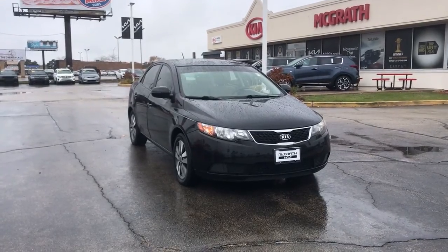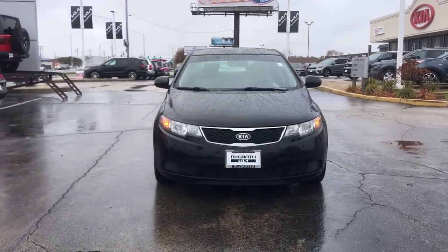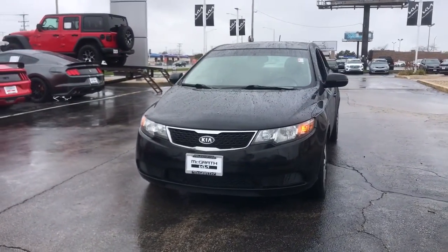You just found the 2013 Kia Forte. This vehicle is an outstanding buy with fewer than 110,000 miles on the odometer.